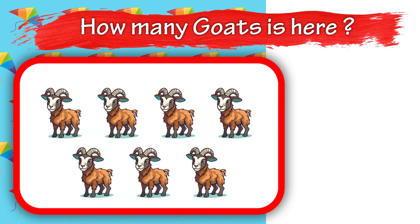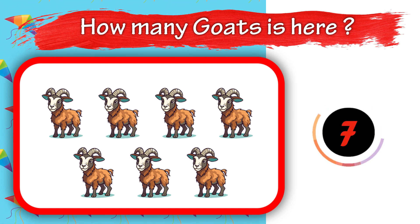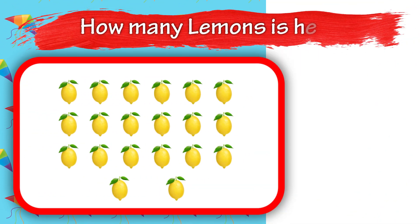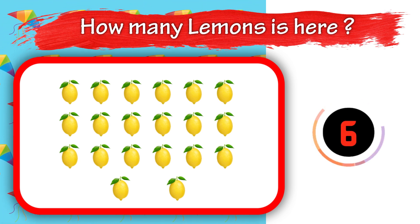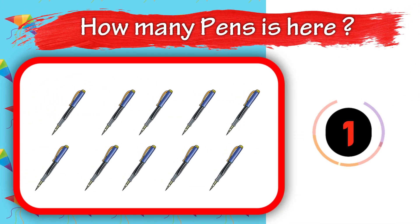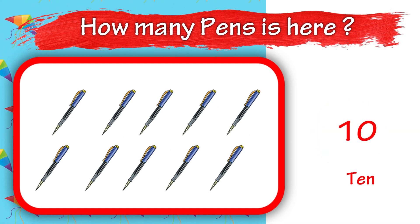How many gores is here? How many lemons is here? How many pens is here? 10.